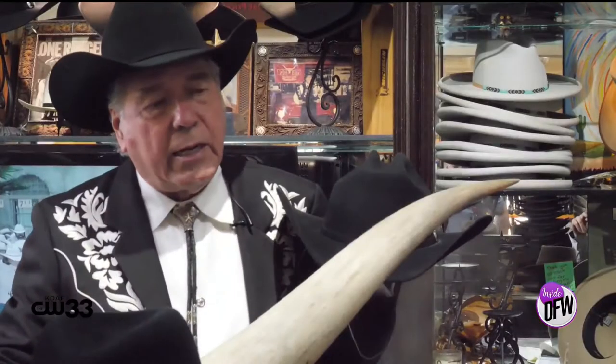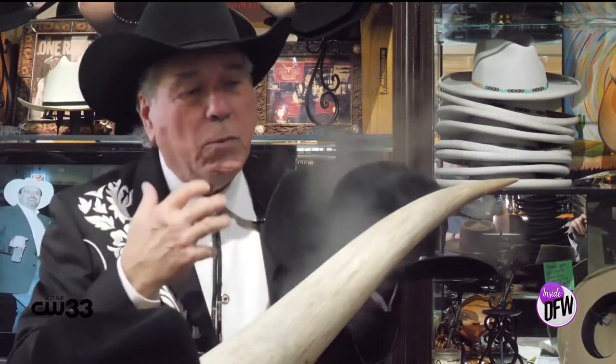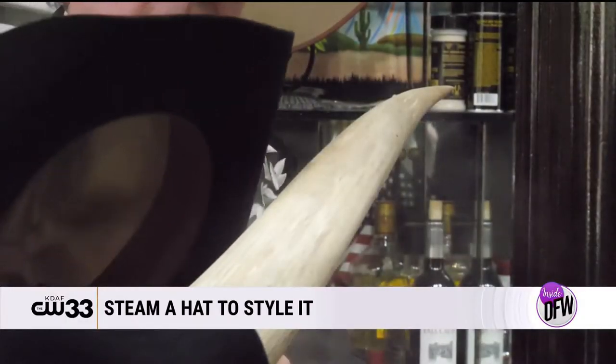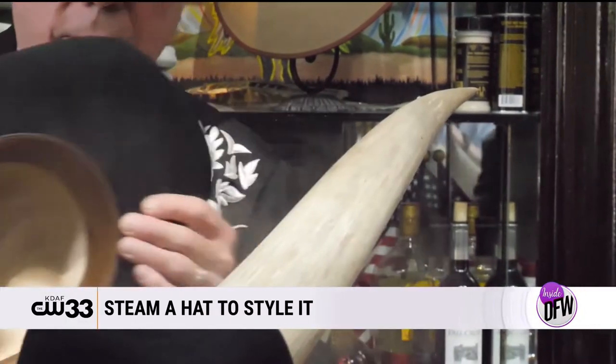Why do you steam hats? Well, it kind of lets you relax like having a couple of drinks, so you'll be more pliable. We steam the hat and then we're able to shape it and style it. Some people say they want their hat to look like Garth Brooks, some want to look like George Strait, some want to be like Kenny Chesney. Well, we'll shape that hat to your personality, and that's what the steam is for.